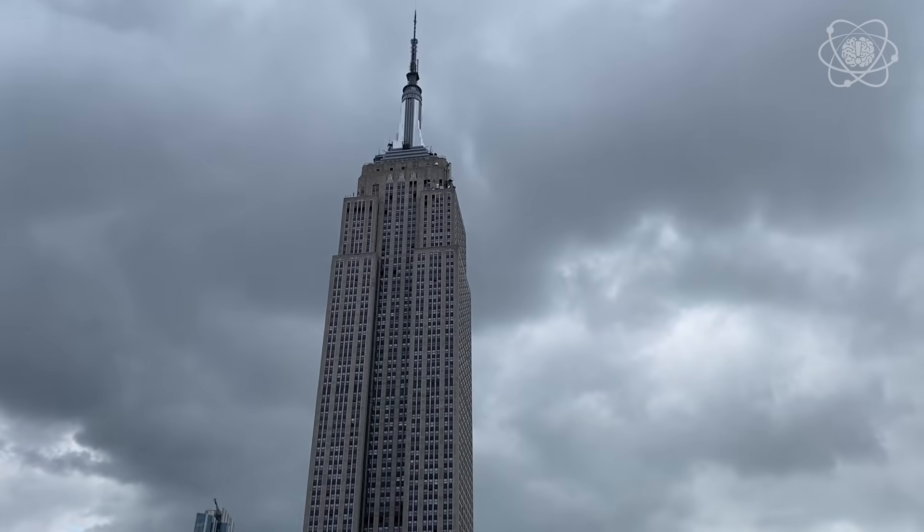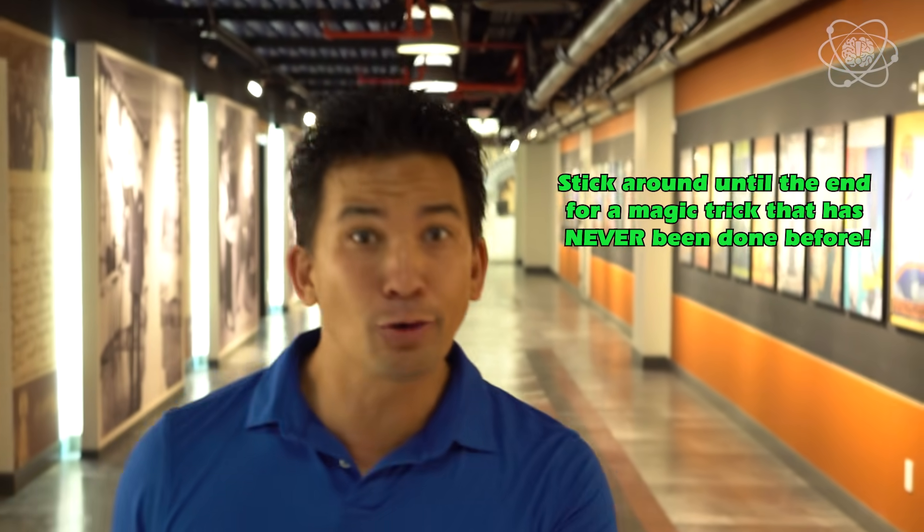Hey everyone, it's Jason Latimer, world champion of magic, and we're here at the Empire State Building because I've been given secret access to learn how these people are making the impossible possible with innovation and sustainability. How cool is that?